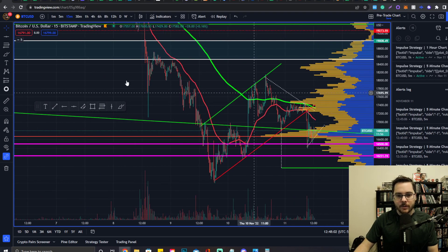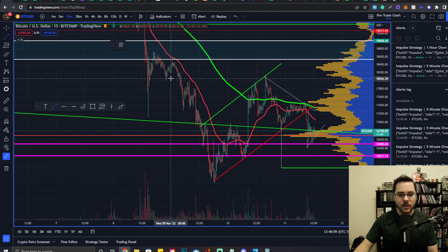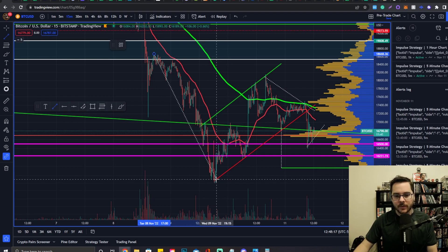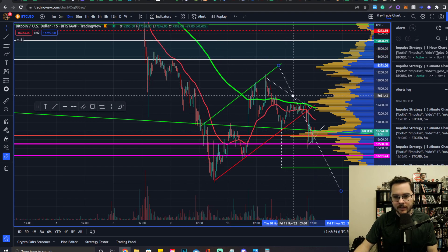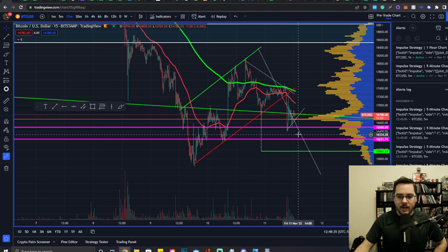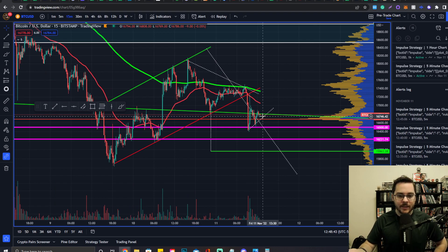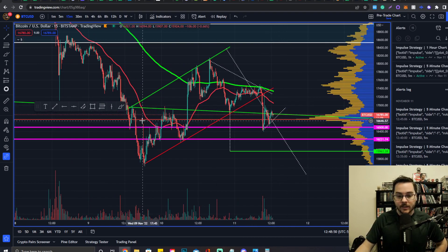We have not yet met the technical target from the bear flag we just broke out of. Grabbing from the most recent consolidation level — and I'm a conservative trader — from the moment of breakout placed at the top level of resistance, we get a technical target down at 15,468. So we have lots of signs pointing down. The DXY is basically signaling things are likely to go up, which is why I'm being extra cautious and waiting for this uptrend level support to be broken before entering short.